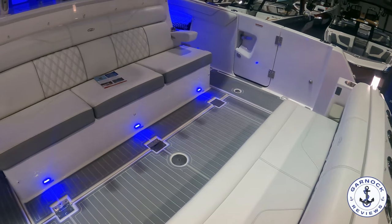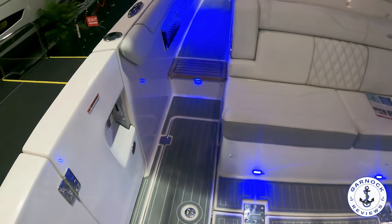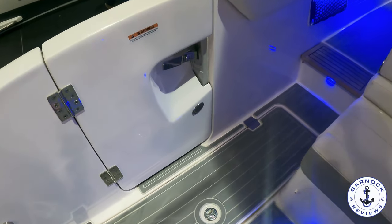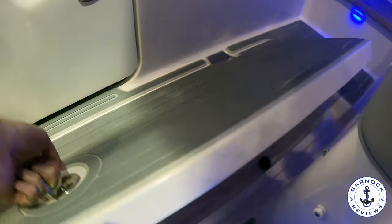Side door access makes it easy to board whenever you're on a pontoon or in the water, but it also helps land that catch easier. You get multiple self-draining storage compartments, so these are ideal for fish holds, or you can fill them full of ice and put some refreshments in there.